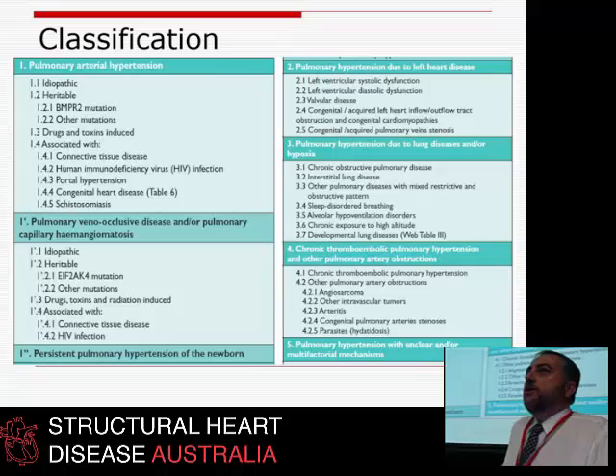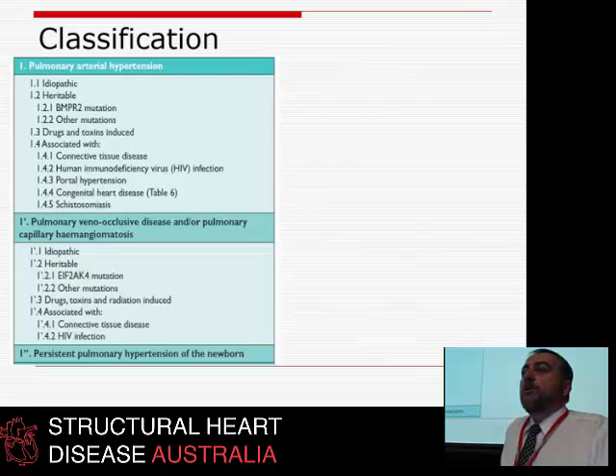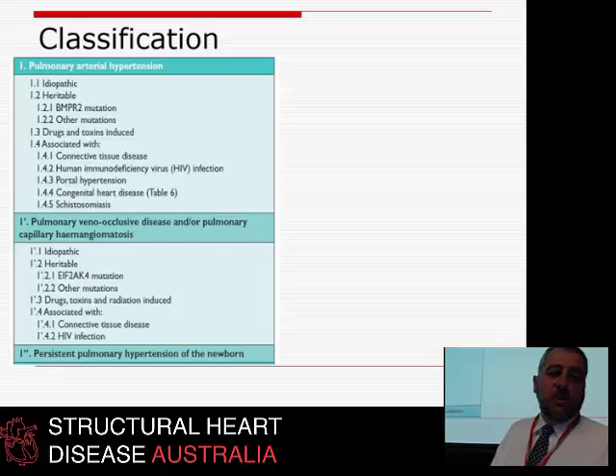The classification of pulmonary hypertension has five groups, but basically falls into two groups. The first is that terrible condition we all grew up knowing as PPH — primary pulmonary hypertension — now renamed PAH, or pulmonary arterial hypertension, with several subcategories. This is a terrible, terrible condition.